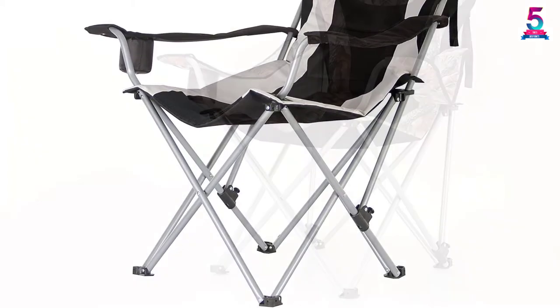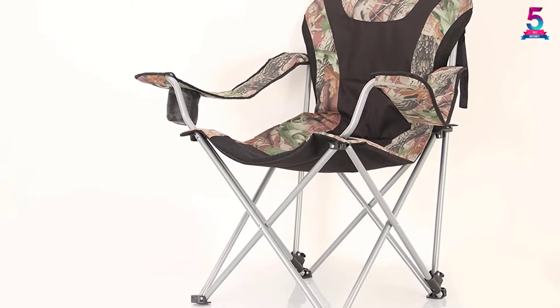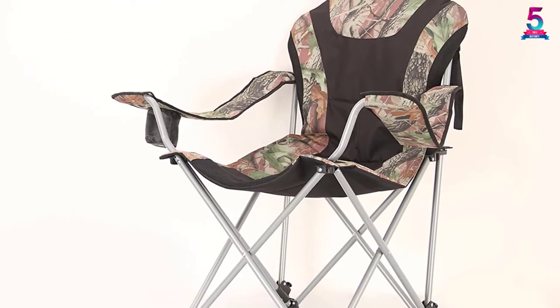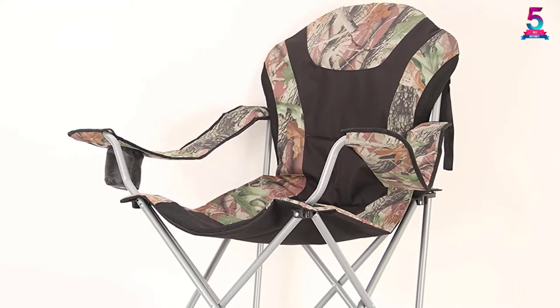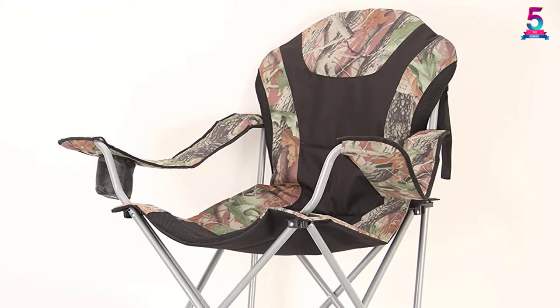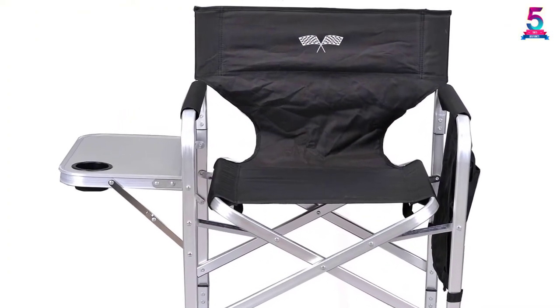This is a great chair that's easy to bring along, as it only weighs 10 pounds. Without a doubt, this is a well-made folding chair that is perfect for use anytime and anywhere. However, the cup holder seems a little too tight to fit a regular water bottle — mainly, it can only hold a slim paper cup.